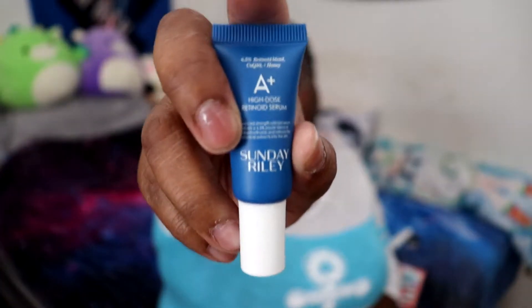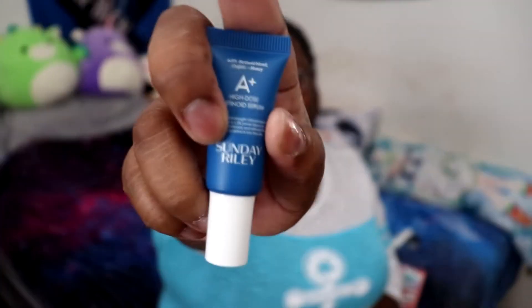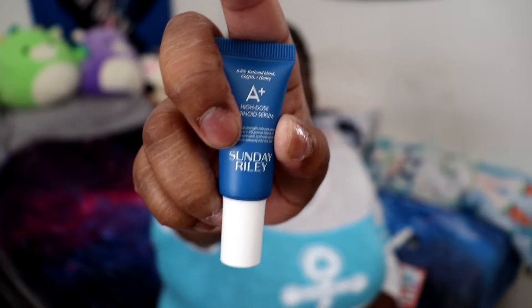Next in our box of goodies we have the A Plus High Dosage Retinoid Serum. I actually don't know what that does. I probably assume this ends up like helping with wrinkles or something like that. This is a serum. I don't use a lot of serums and stuff like that. I probably should because my face is all gross and I've got skin patches and all that, but I don't.